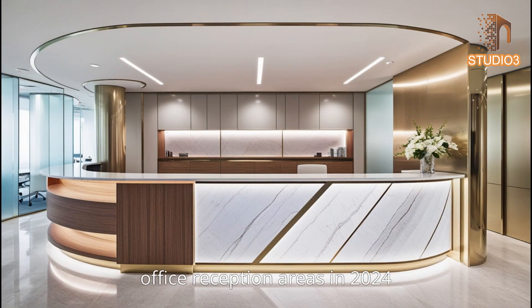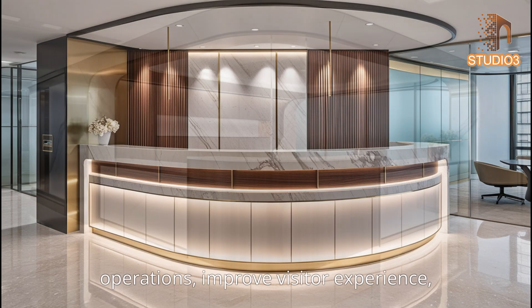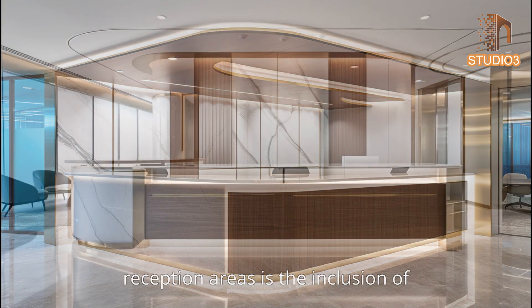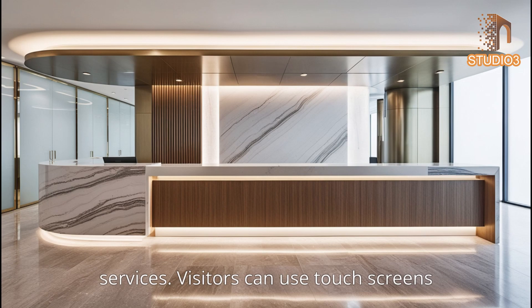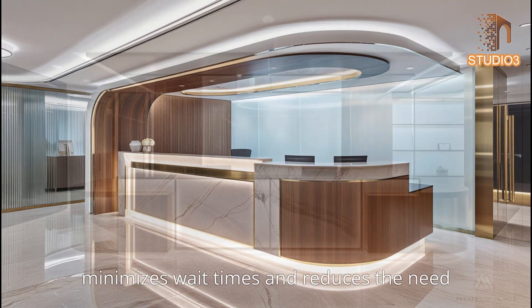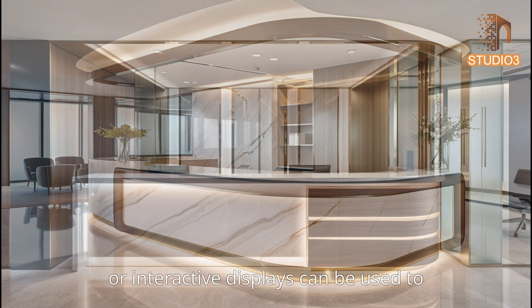As technology continues to shape modern business environments, office reception areas in 2024 increasingly incorporate advanced tech features. These innovations streamline operations, improve visitor experience, and reflect the company's forward-thinking approach. One key trend is the inclusion of self-check-in kiosks or digital concierge services, where visitors use touch screens to sign in, receive visitor badges, and notify employees of their arrival.